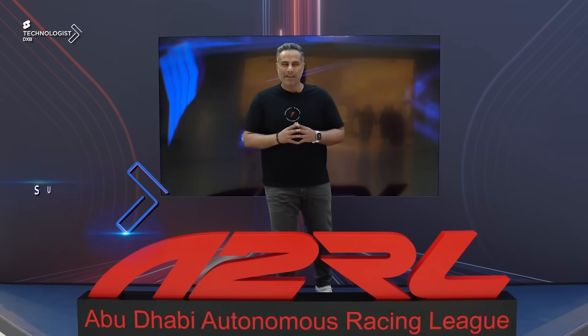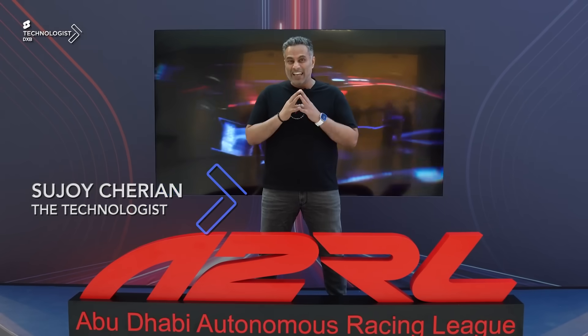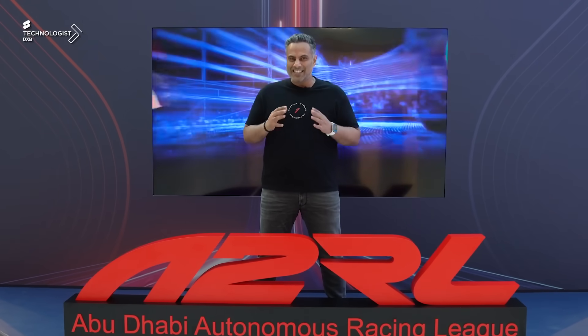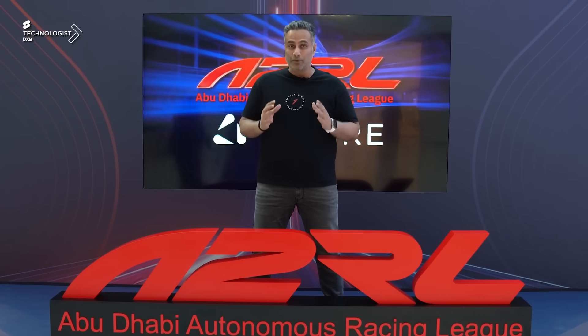I'm here at the long-anticipated entertainment tech-heavy event at YAS Mall, the A2RL activation. Stand a chance to win PlayStation 5s every day for the next few days right up to the 27th of April. Stay tuned, subscribe and comment to know more.